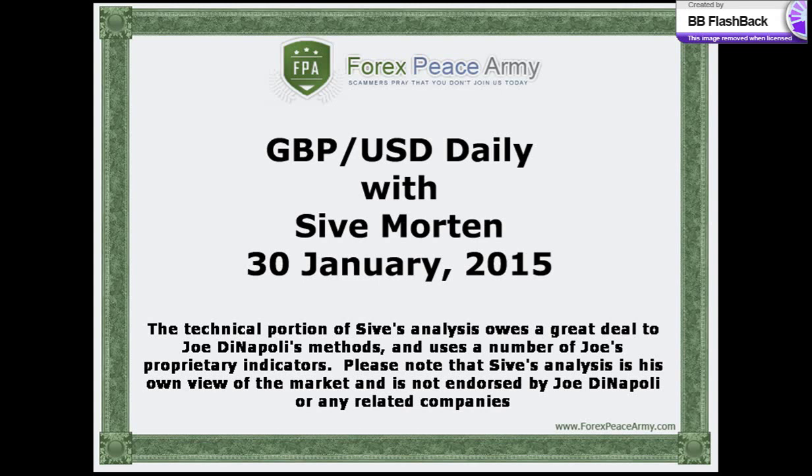Hi, this is Sive Morten with a daily update on EuroFX. I post my exclusive market overviews with the key political and economical events, charts and important levels on the forexpsami.com forum weekly. This short video is a response to rapidly changing situations on the currency markets and should help you to stay on top of the game and be profitable. I suggest you visit forexpsami.com forum and read my analysis for the week before watching this daily video.